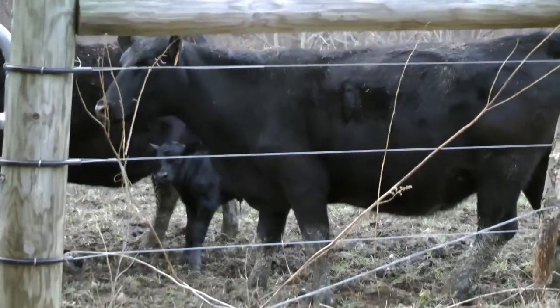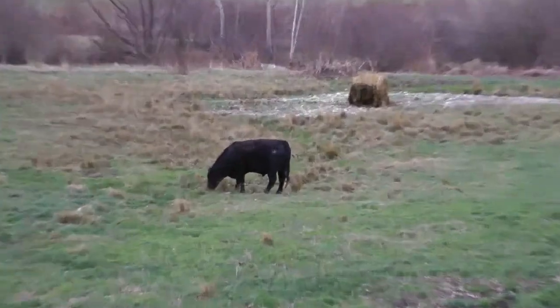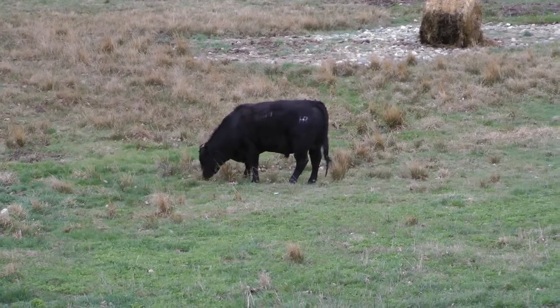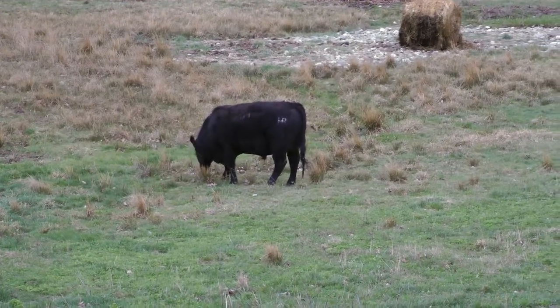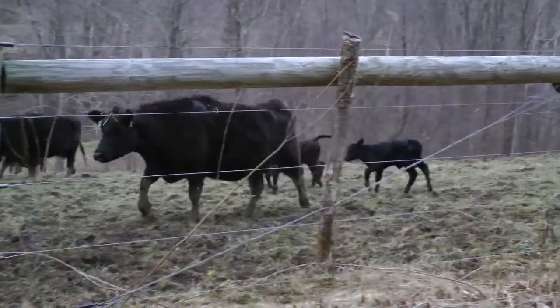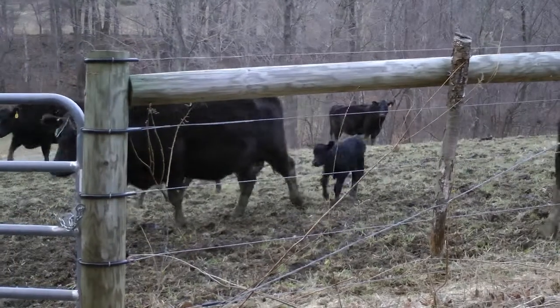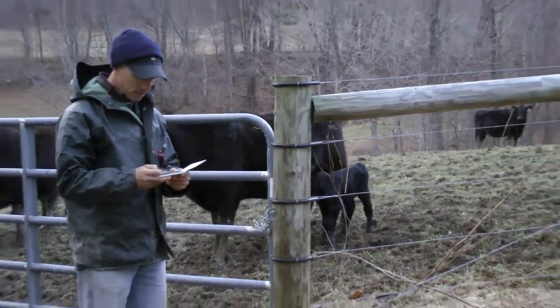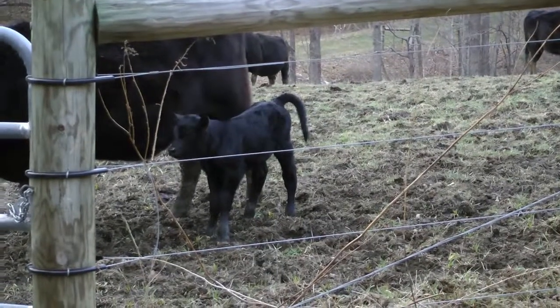That's why I choose bulls that are out of teenage cows, because those genetics are there — from people who select the way that I do, meaning rigorously. That cow has to make it through that continual selection process; she's got to have that calf every year, on time.